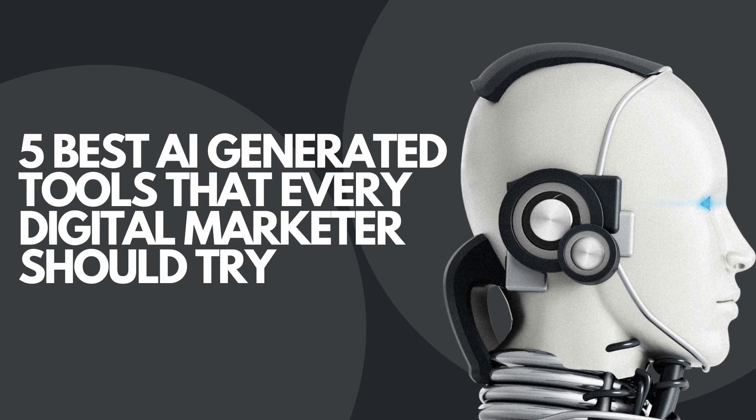Hello everyone, welcome to my channel once again. In today's video we'll be talking about the top 5 AI generated tools that every digital marketer should try. So now let's begin.